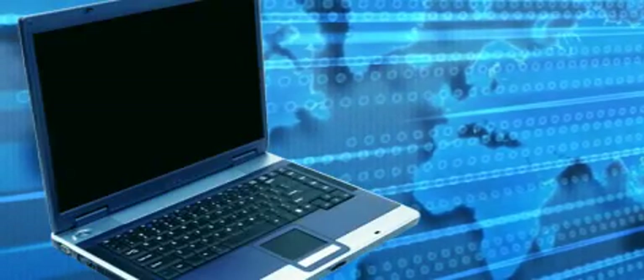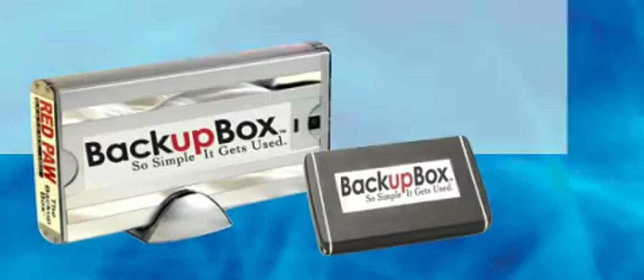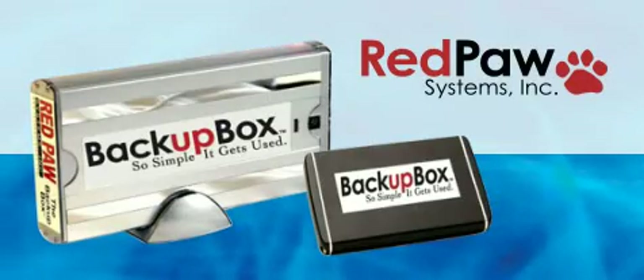Introducing the world's friendliest PC disaster backup and recovery solution. Designed to be the easiest backup system on the planet, the Backup Box from Red Paw Systems is so simple and easy to use that anyone can use it.